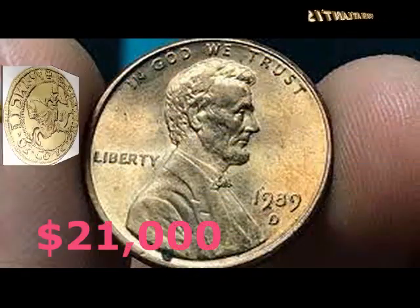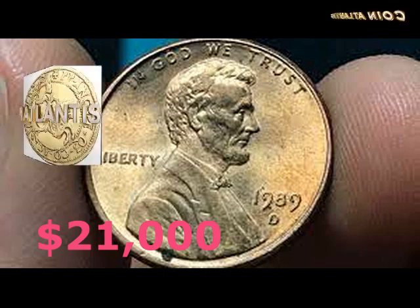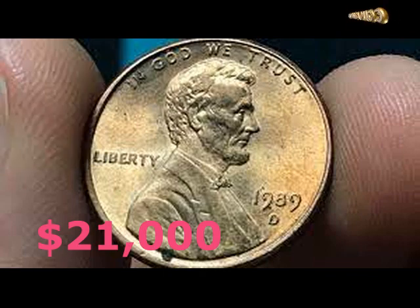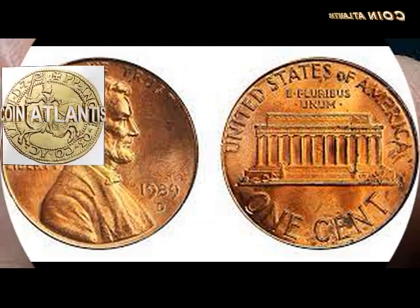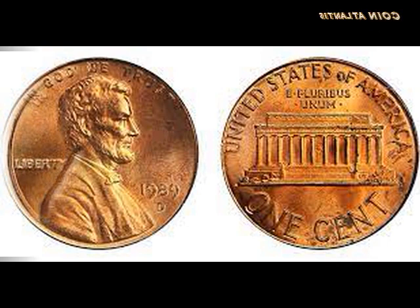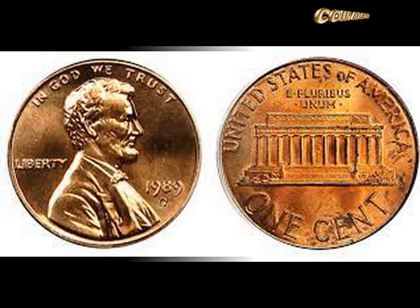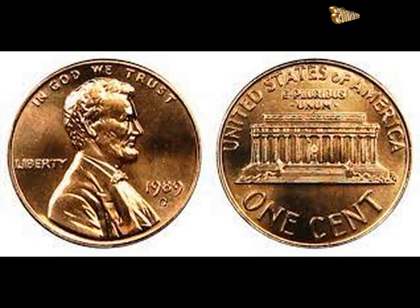Did you know there's a rare 1989 penny worth $21,000 or more? There are actually a few of them. Do you have one? It's true, and you may find one of them in your pocket change. I'm going to tell you how to find this rare 1989 D penny, how much it's worth, and how much all of your other 1989 pennies are worth.